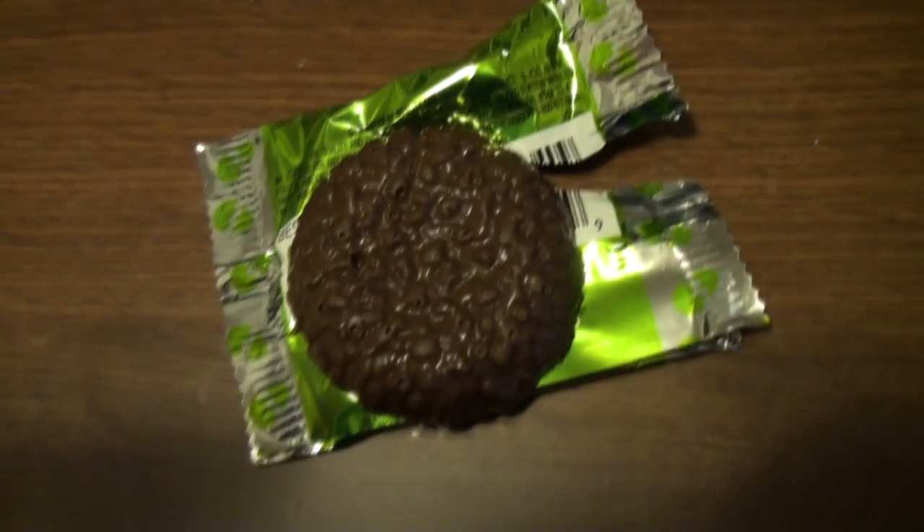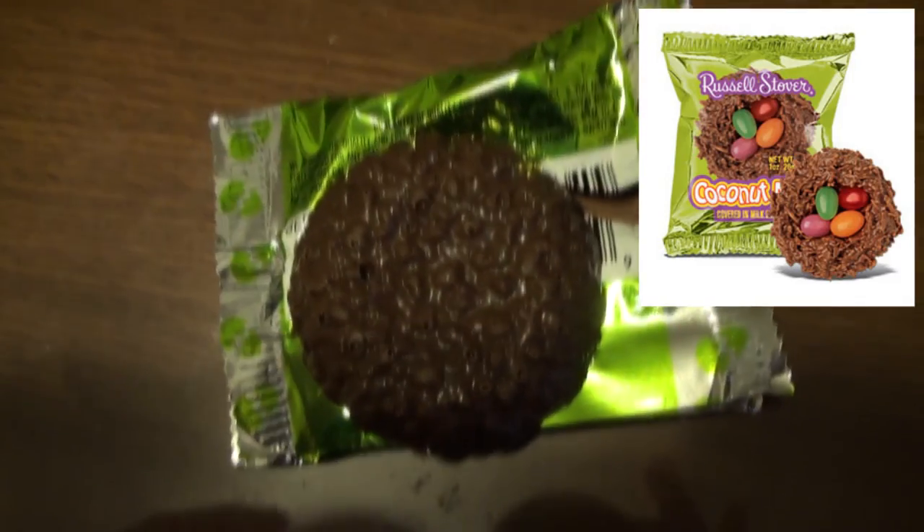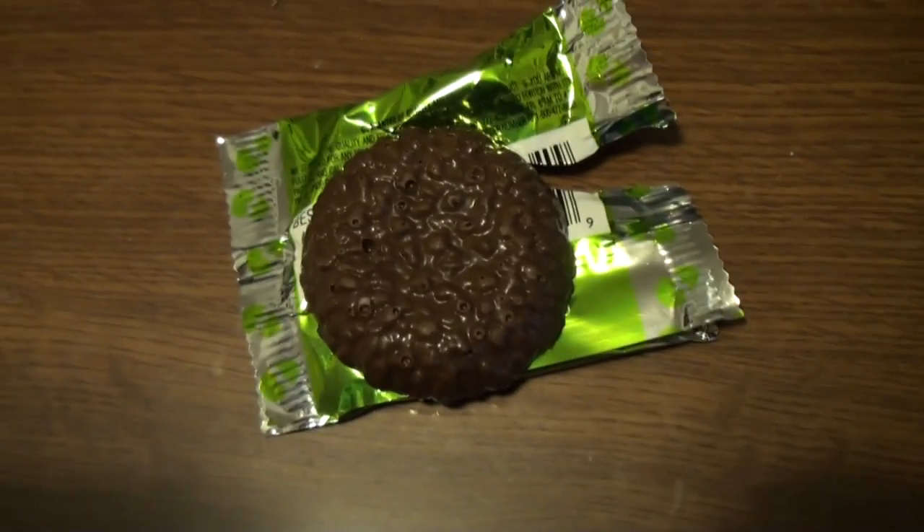What the fuck? Notice what's missing. The three or four little jelly beans they usually put on there are gone. They just don't do that anymore I guess. Looks like a little pile of shit.